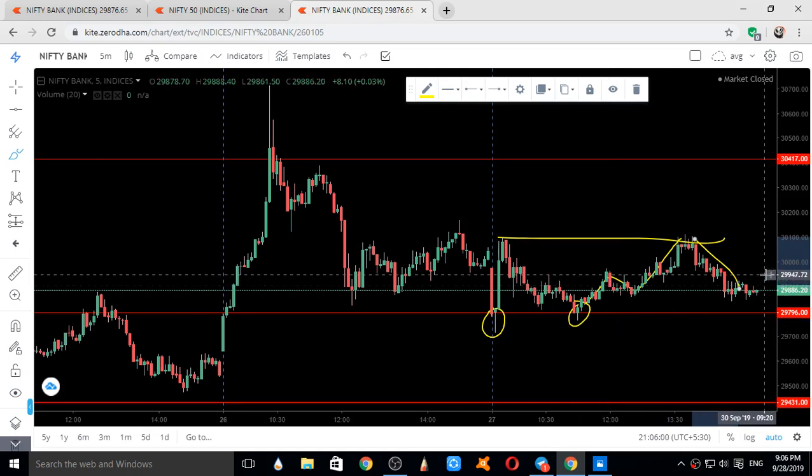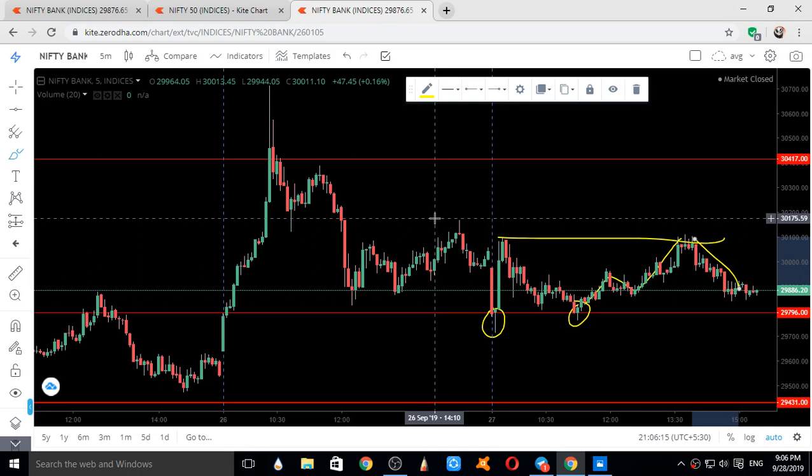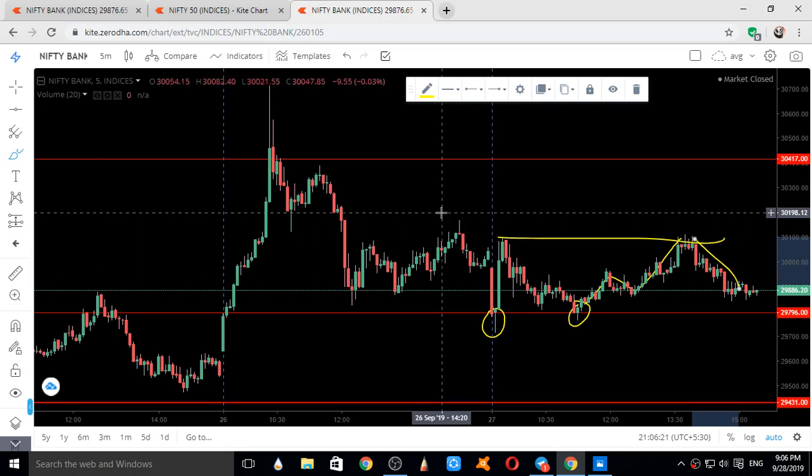For 30th September 2019 — that is Monday — the supports for Nifty are 11,462 and 11,420. Resistances for Nifty can be 11,612, 11,570, and 11,700. For Bank Nifty, supports are 29,819, 29,473, and 29,210. Resistances for Bank Nifty can be 30,125, 30,400, and 30,790.